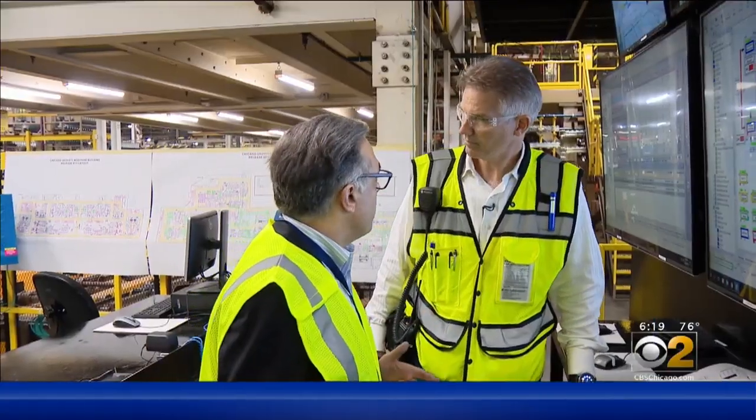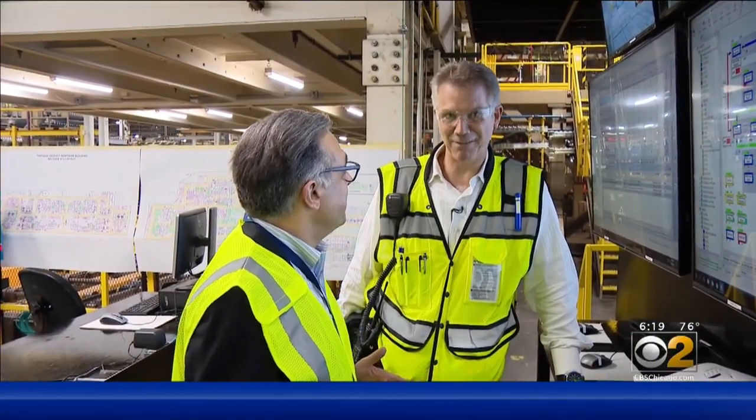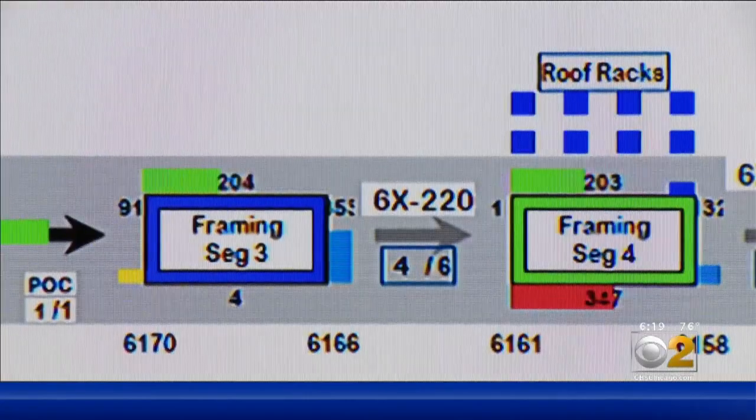This looks like the bridge from the Starship Enterprise. Yeah, it's kind of like where we want to be. And in a way, it kind of is.